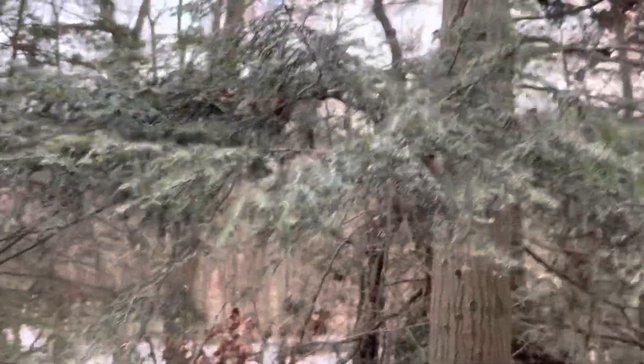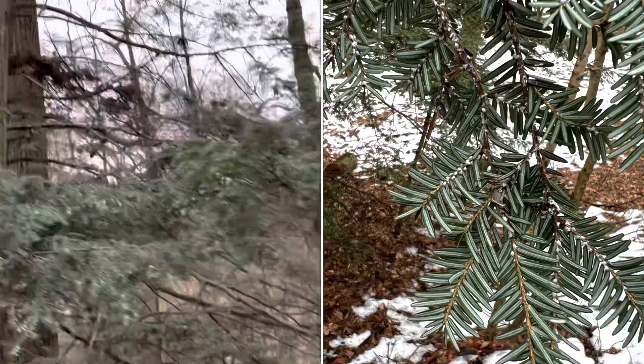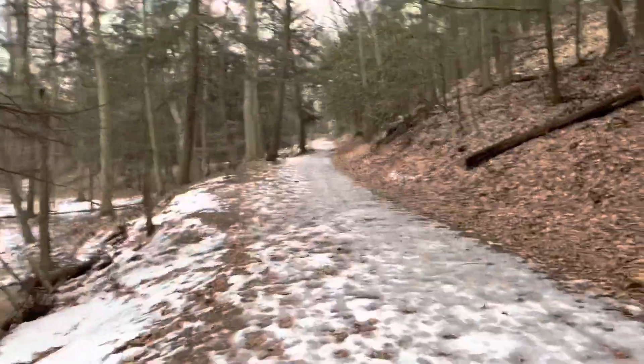Oh wait, no, it's the one behind there. But anyway, keep an eye out for those on hemlock trees — they're just kind of little white cotton balls on the underside. You can't really see them anymore, but yeah, those are really bad.